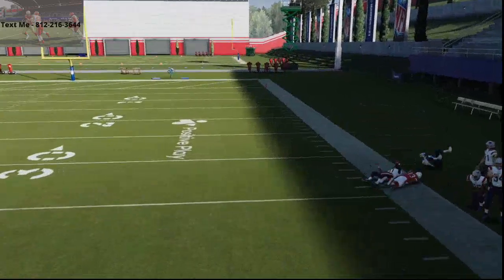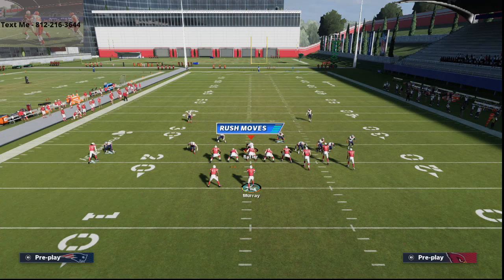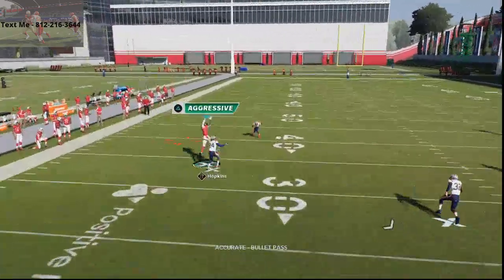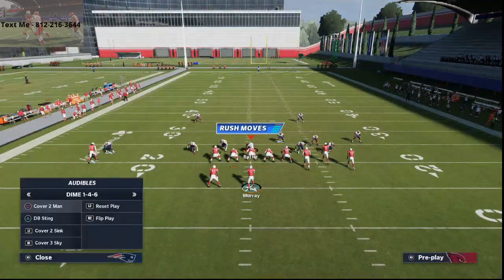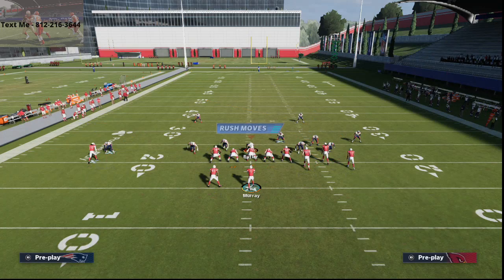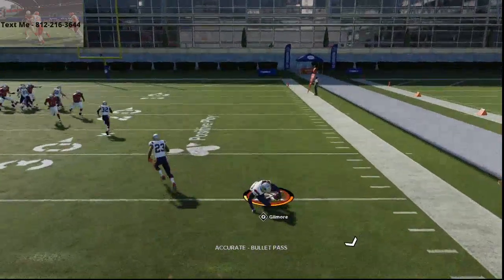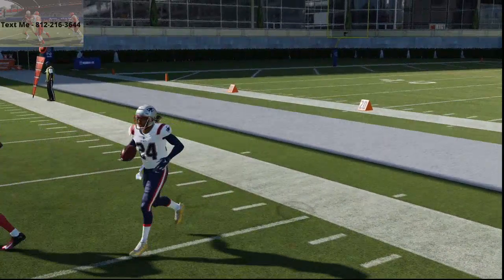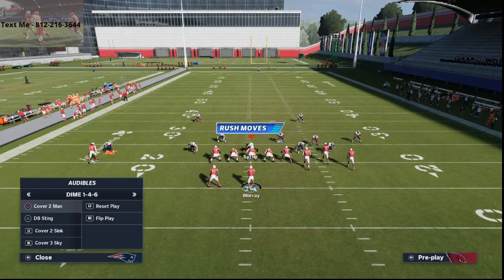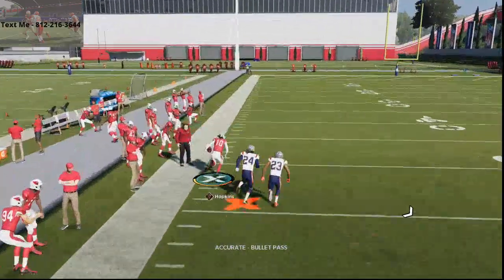If they run cover two man, this curl out play does work. This route on the left side is going to beat man to man, and once a good receiver like DeAndre Hopkins beats the press on the left side, just throw it far left. Right in there — it's a one-play touchdown against cover two man.